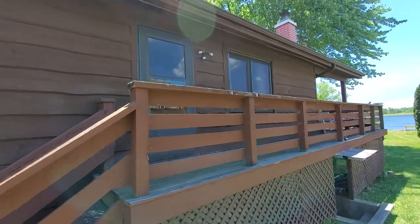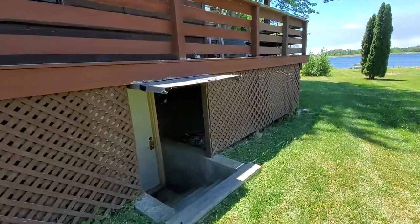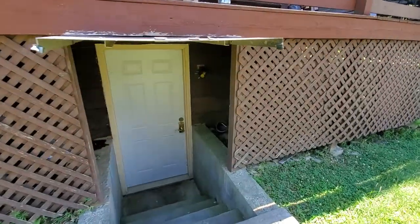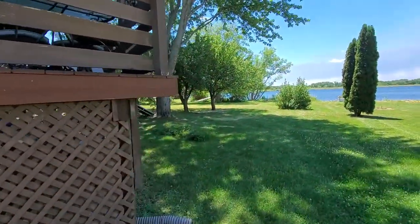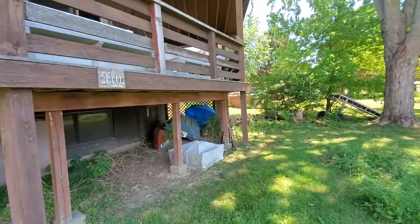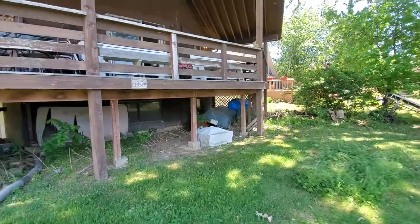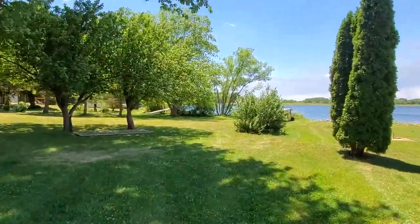The side door is one that's probably not used as much as others, but there is a lower level here, which is the basement — actually a walkout basement on the side here. And then you have a lookout, so you have English windows down below. So it would finish up real nice in order to take advantage of this beautiful view of the lake.